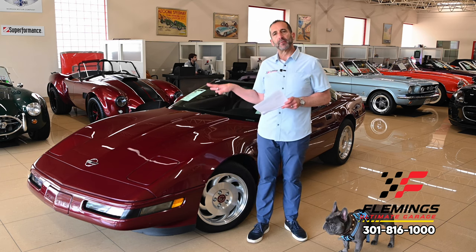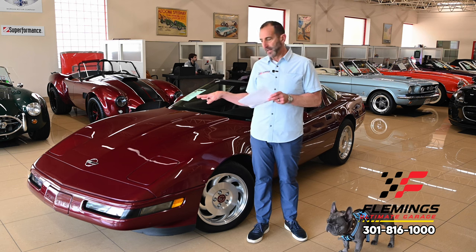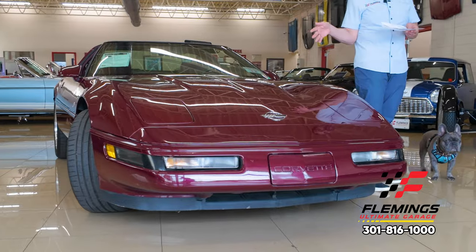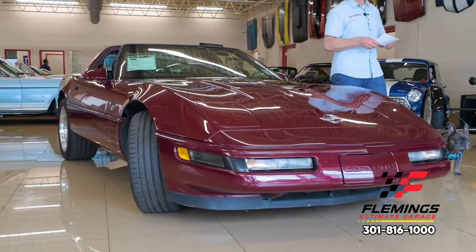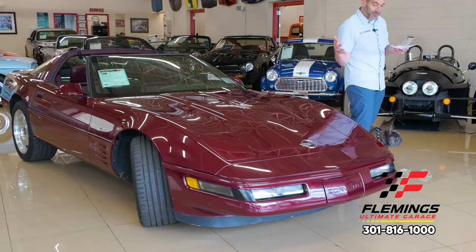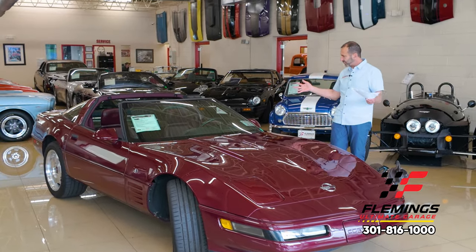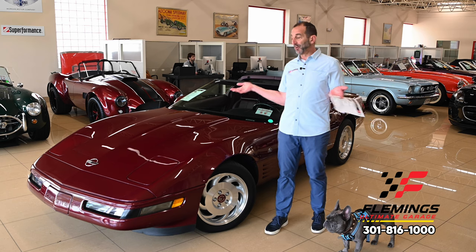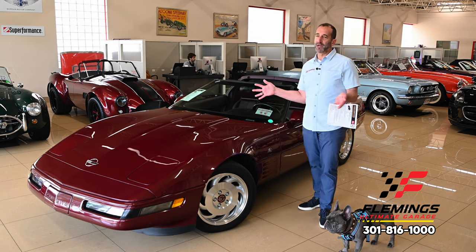This car is a 40th anniversary edition — built as a commemorative 40 years after the first one. Now in 2024, it's 31 years old. Look at the condition and preservation. This was somebody's garage queen, driven only about 635 miles a year on average — insane to think you'd drive it that little.